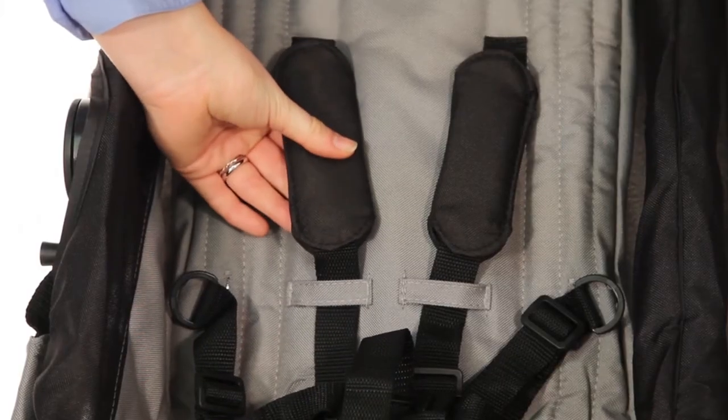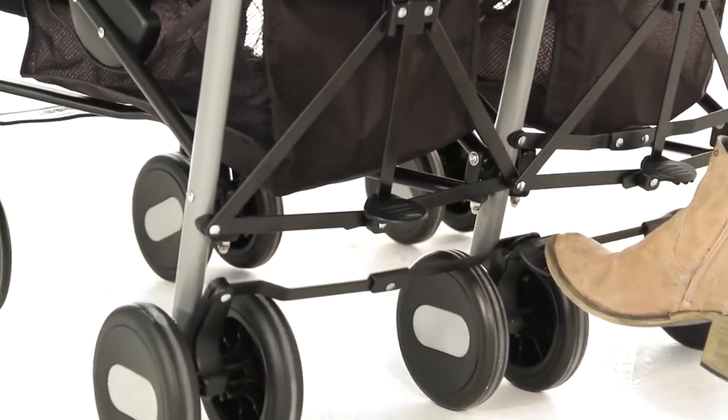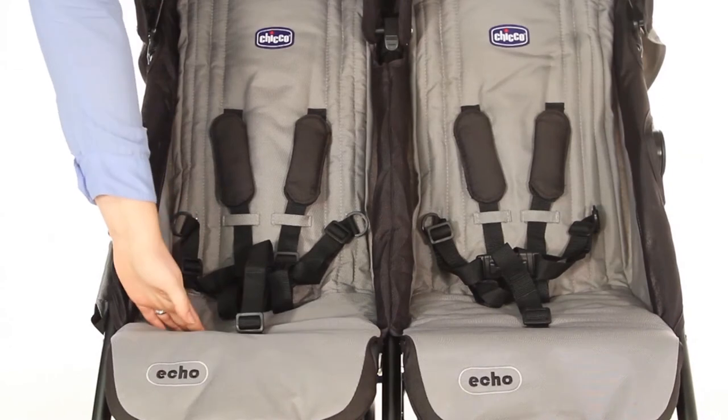The 5-point safety harness and linked brake system ensure complete peace of mind, with a cushioned seat to keep little ones super comfy.